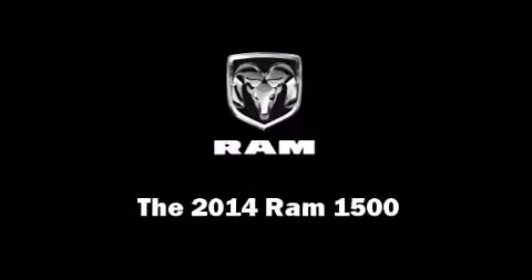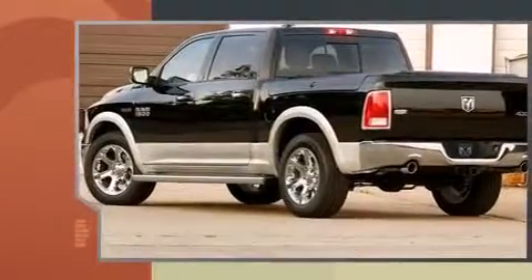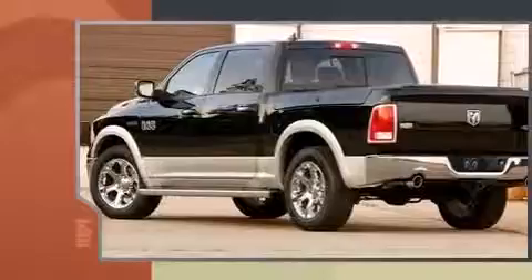Sensibility and practicality define the 2014 Ram 1500. It features an automatic transmission, rear-wheel drive, and a powerful eight-cylinder engine.